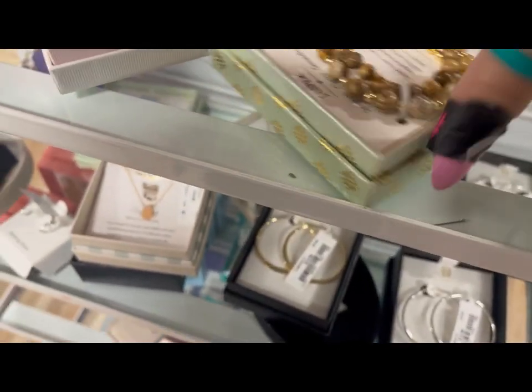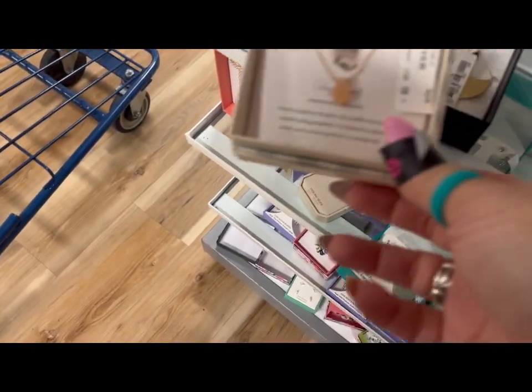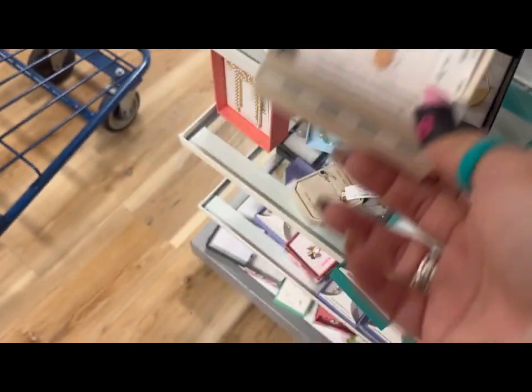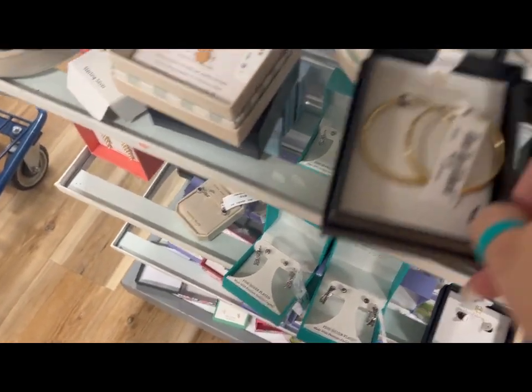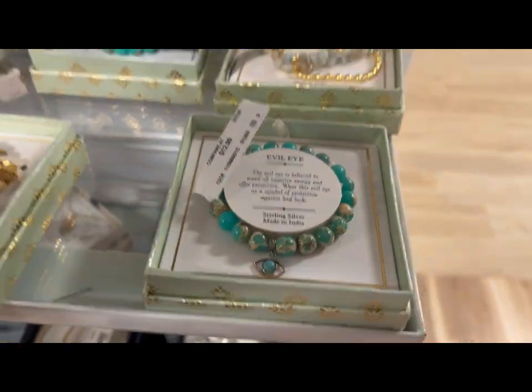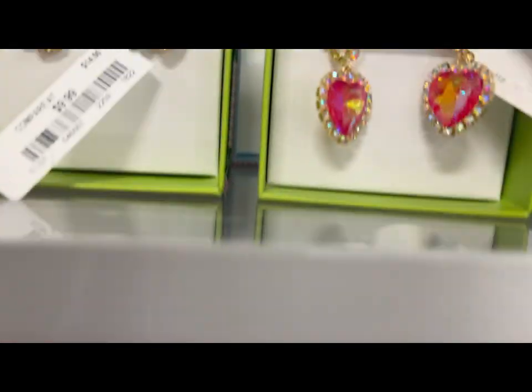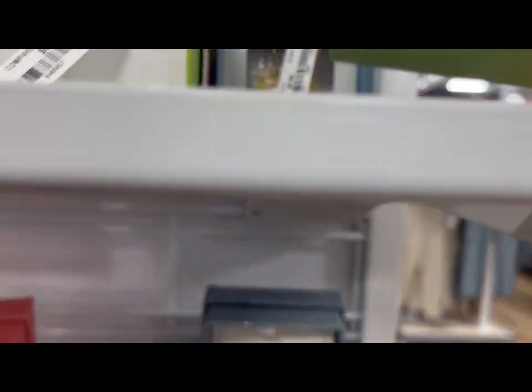Look at the beautiful jewelry — I always love the jewelry at Marshall's. This necklace is so cute! Look at these earrings. Oh, look — this one is for evil eye protection. Look at these! The Betsy Johnson ones are super cute too — the little bees — and they're only ten dollars.